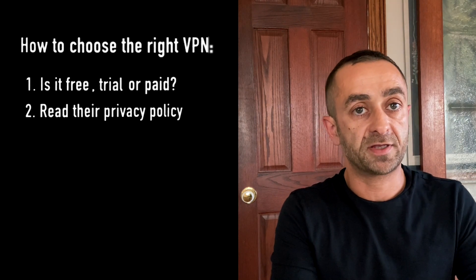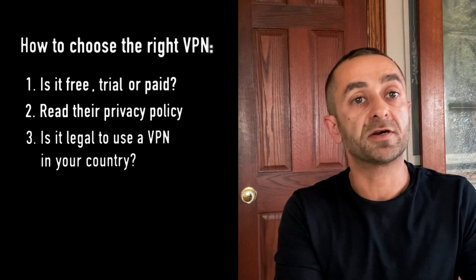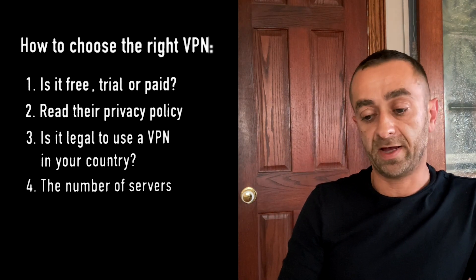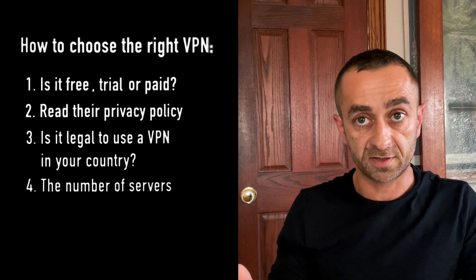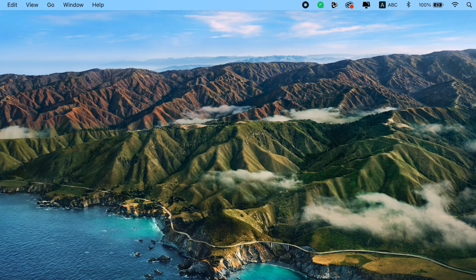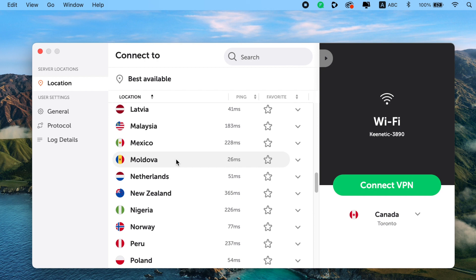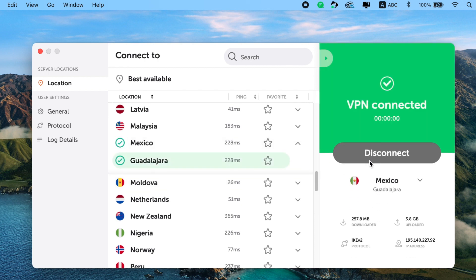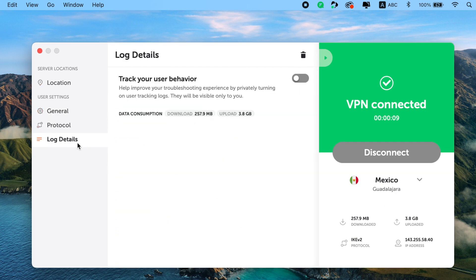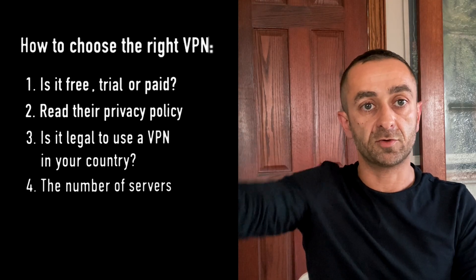The other aspect to pay attention to is where you physically are — is it legal to use a VPN? Are there enough servers? If I'm in Melbourne and the only nearest server the company has is in Canada, that's not going to be very efficient. You definitely want to make sure there are enough servers to cover your needs. Especially for streaming, make sure they have servers at the destination you need — for example, if I want to watch a show on Netflix in the US, I want to make sure they have enough servers in the United States.